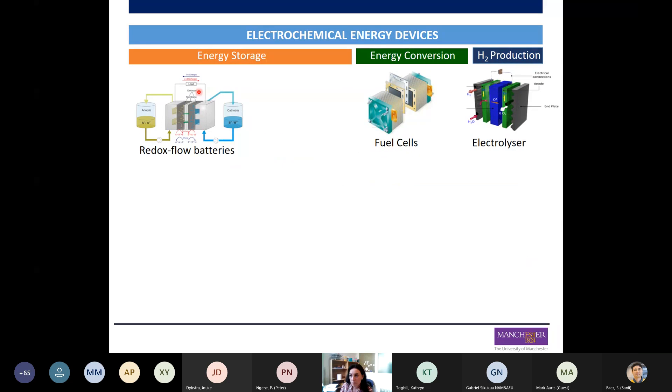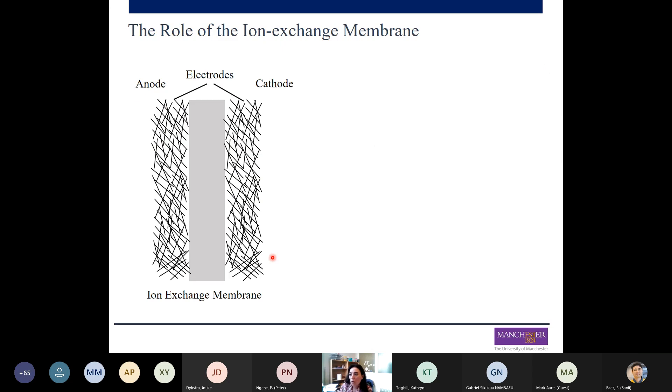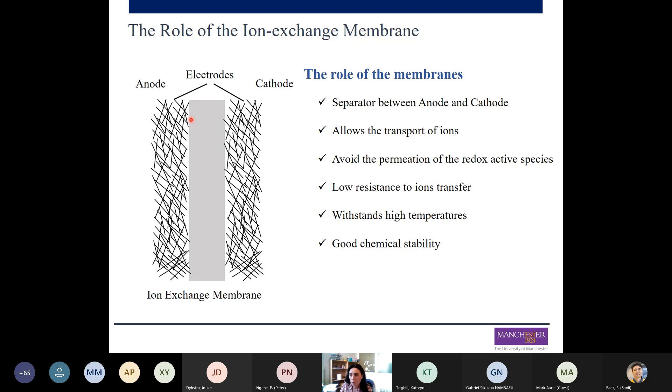For all those electrochemical energy devices, all of them need a separator between the anode and the cathode — redox flow batteries, fuel cells, and electrolyzers all need an ion exchange membrane as separator. All of these devices have a similar configuration: two electrodes, anode and cathode, corresponding to positive and negative half cells. One of the main roles of the membrane is to act as a separator between these half cells, to avoid a short circuit between both electrodes.